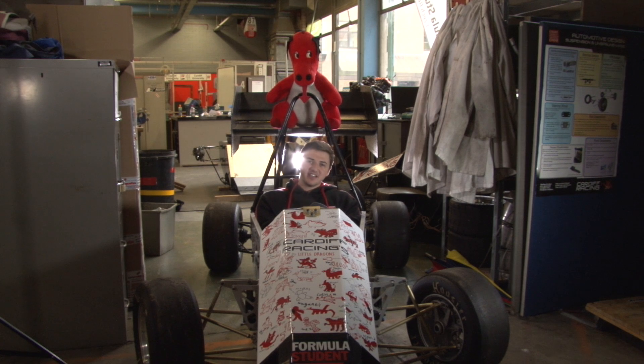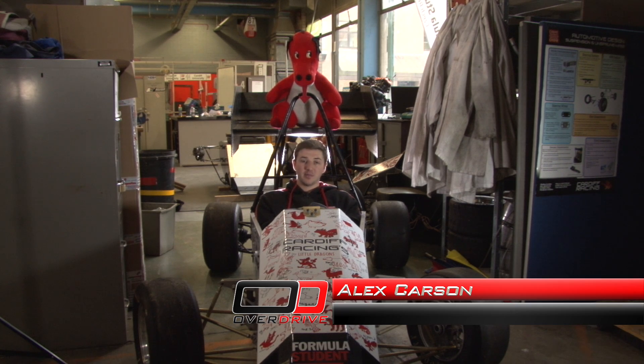Hello everybody and welcome back to Cardiff Racing. This is our April update. Since our last visit a couple of changes have been made. We've put the vinyl onto the chassis — it's going to be all black this year and we're going to put our own stickers on at a later date.